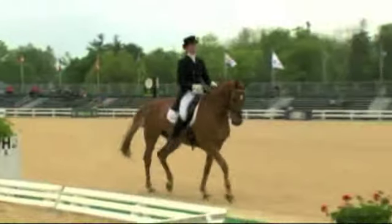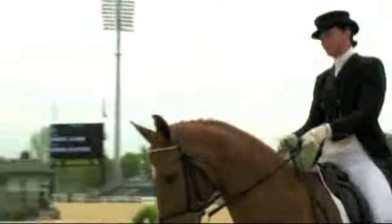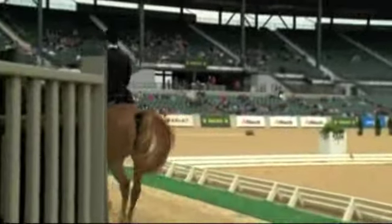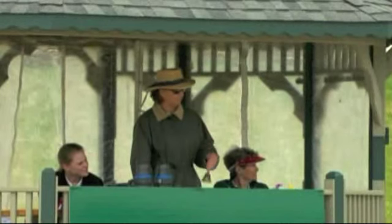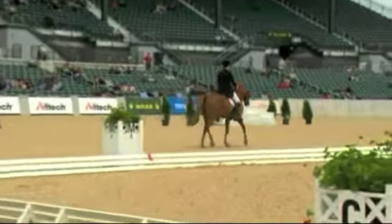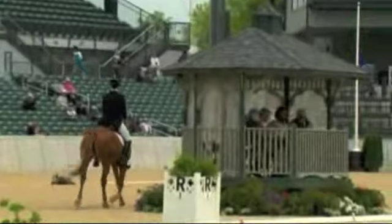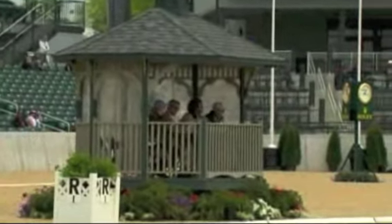They're coming into this big competition — this is Rolex, this is huge for them, and it's their first time in here. It's got to be exciting. And also, this being the test event for the World Equestrian Games, they can come in here imagining being at the World Equestrian Games. It's got to be pretty inspiring.